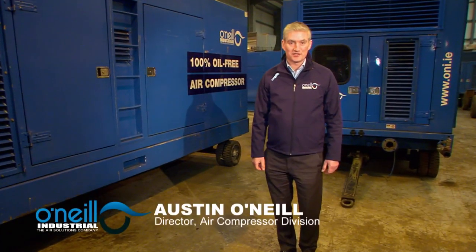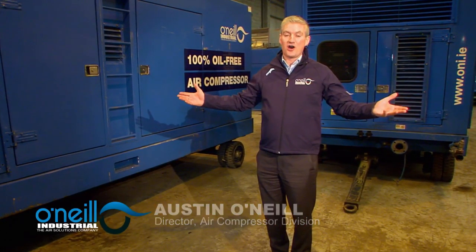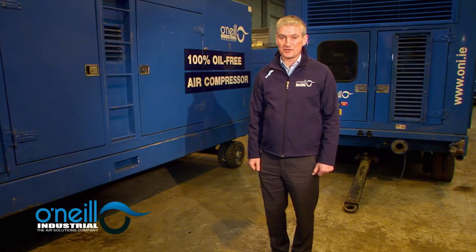I'm Austin O'Neill of O'Neill Industrial and I'd like to introduce our fleet of Ingersoll Rand oil-free portable air compressors with diesel engines. These compressors are available for hire by companies where the continuity of pure air is critical, particularly in the pharmaceutical, food and beverage, and medical devices sectors.